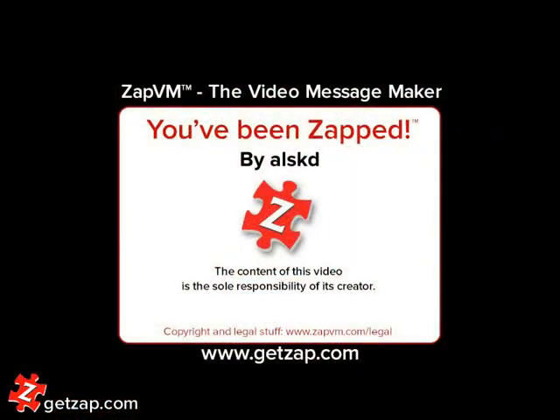So that's all I have in my purse. I hope you all enjoyed that little tag and I'll see you all next week. You've been zapped.